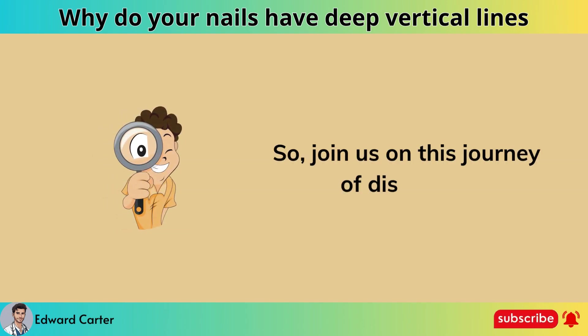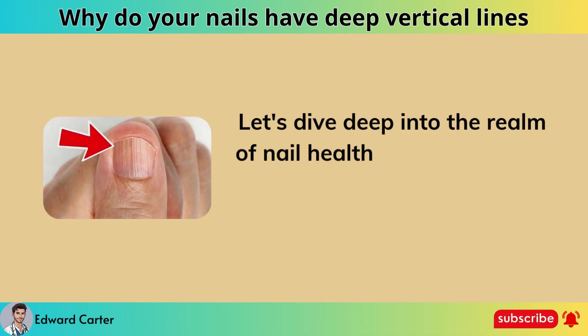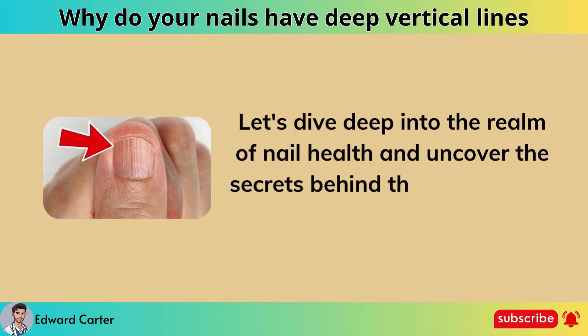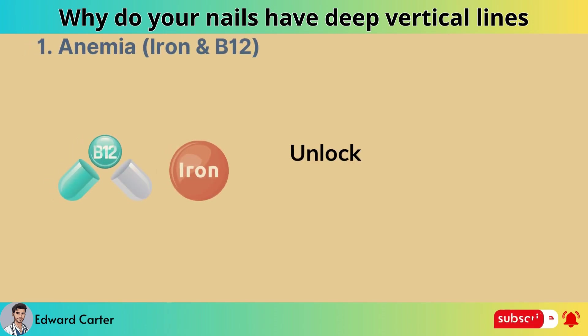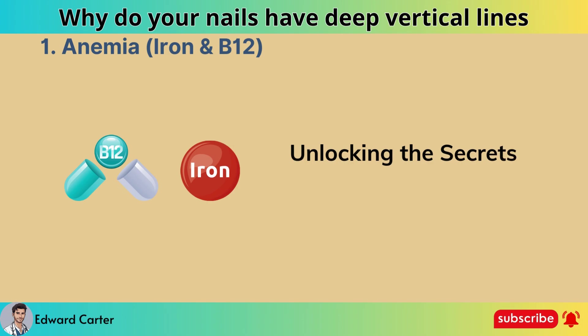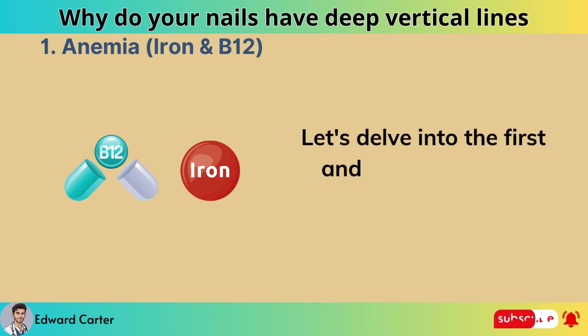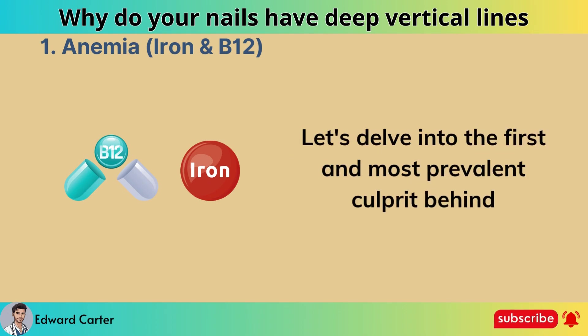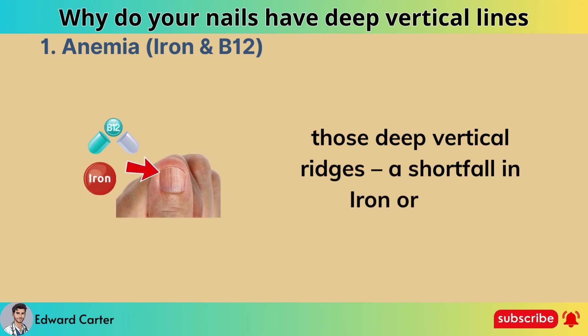Join us on this journey of discovery. Let's dive deep into the realm of nail health and uncover the secrets behind those enigmatic vertical ridges. Let's delve into the first and most prevalent culprit behind those deep vertical ridges: a shortfall in iron or B12.